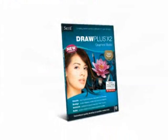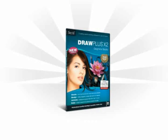Draw Plus X2 is the complete design solution for anyone to create professional quality drawings, paintings, animations and more.